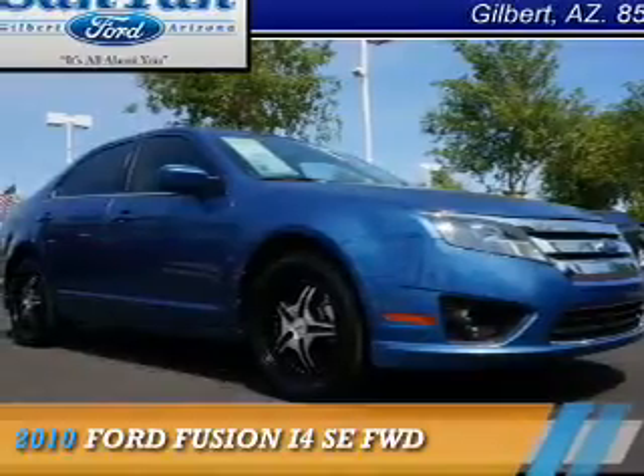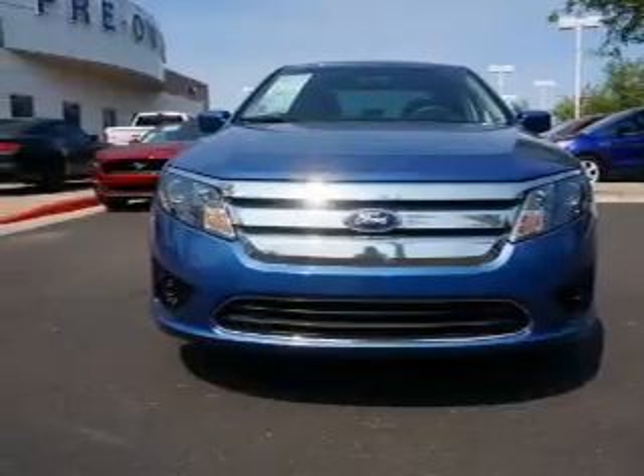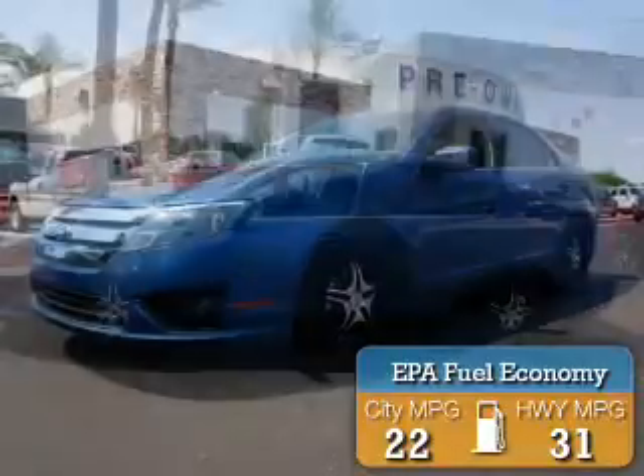Presenting the 2010 Ford Fusion. It's powered by front-wheel drive, a 2.5-liter four-cylinder engine, and an automatic transmission. Great fuel efficiency saves you money by requiring fewer trips to the gas station.